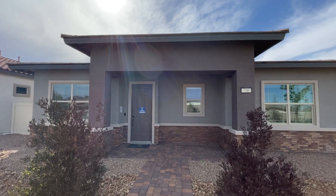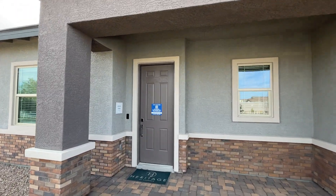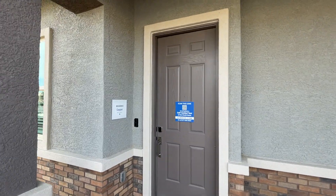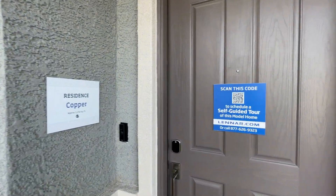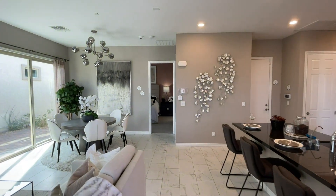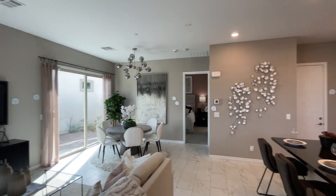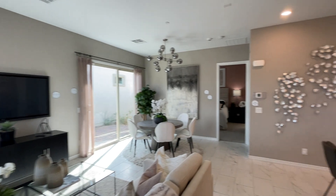As we walk in, we're looking at a single-story 1,232 square foot home. This is the Copper Plan. The Copper Plan has two bedrooms and two bathrooms, with nice single-story living. As we walk in, we have our living room over to the left and the dining room as you can see.